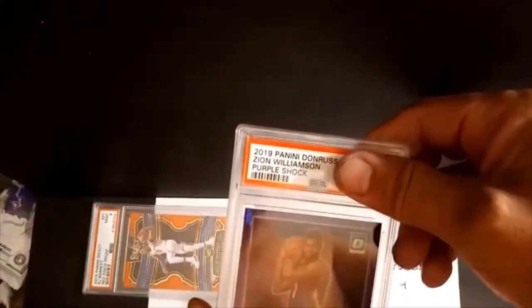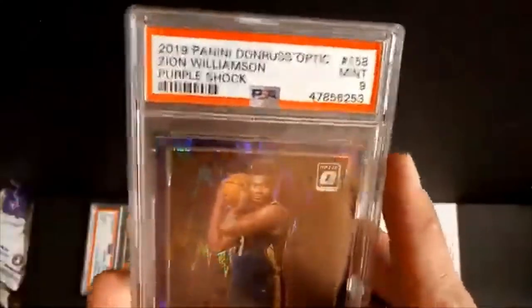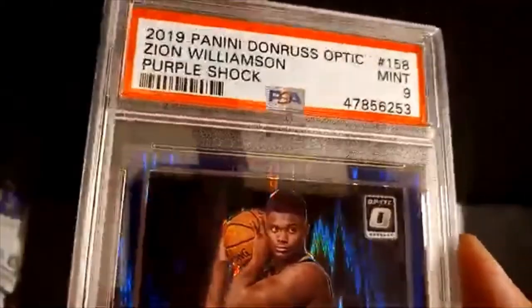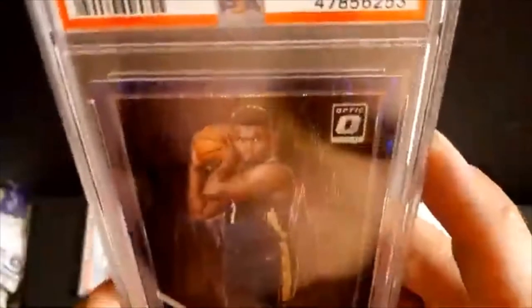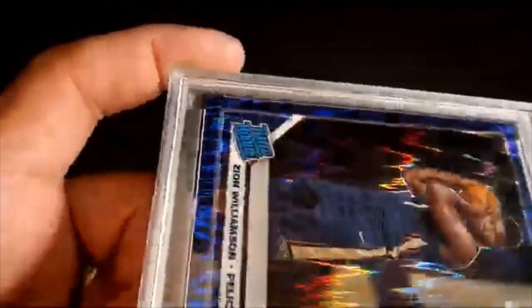Next card is the purple shock rated rookie Zion Williamson — hoping for the 10. We got a nine. Not good. The only thing I could see them not giving me a pass on is a print line — a manufacturing line — but this one is so very faint. I've cracked a lot of Optic, I have seven of these purple shock Zions, and every single one has to some extent a print line. This one, I don't even know if you could pick it up on camera.